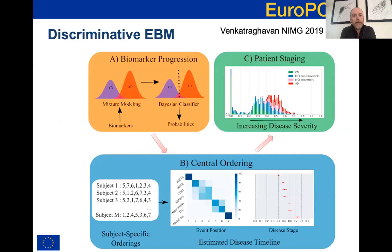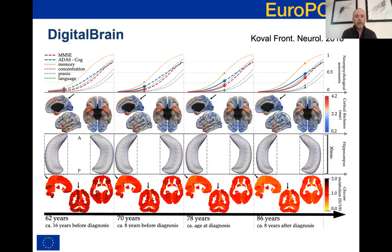Early advances were made on the discrete models and the event-based model. In particular, the development of the discriminative event-based model by Vikram Venkat Raghavan and colleagues in Rotterdam produced a more robust and accurate version of the original EBM, showing in the original paper that it produces more accurate predictive results than the original and can be more stable and efficient in certain situations. There are several applications of the discriminative EBM that you can find at the CompAGE meeting. At the other end of the complexity scale, the EBM is a very simple model.